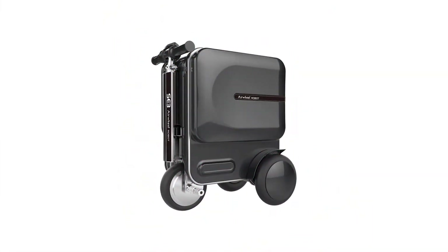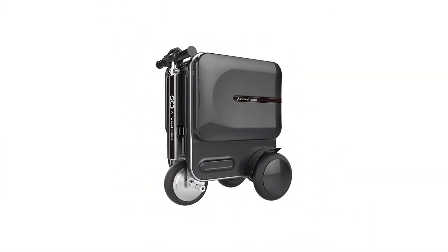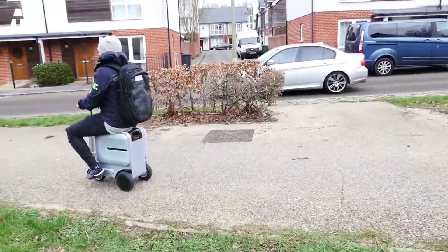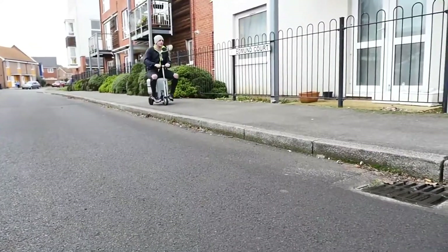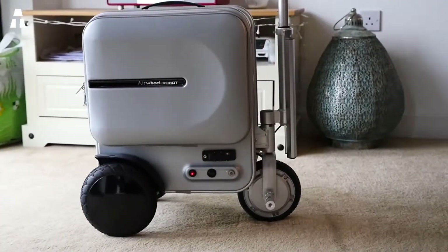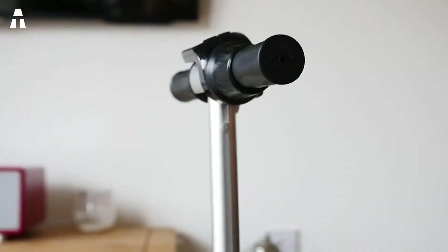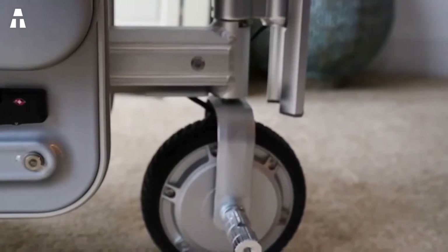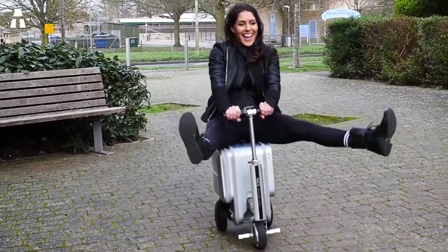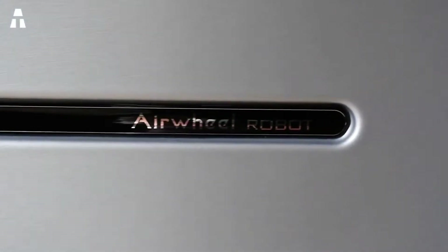The Airwheel SC3 is a suitcase that turns into a scooter to improve travelers' mobility. This suitcase can avoid fatigue inside or outside the airport while being an excellent ecological transport. All you have to do is extend the handlebars on the front wheel by pressing a button. Once transformed into a scooter, the user can sit back and enjoy the ride thanks to the 250-watt electric motor.